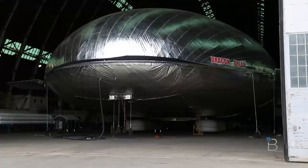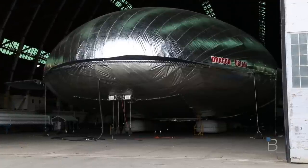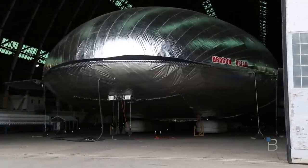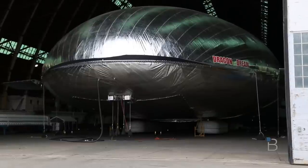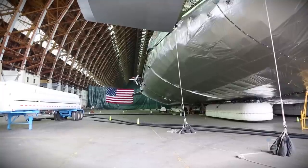This vehicle here is 270 feet long, 100 feet tall, and 75 feet wide. Its envelope volume is roughly 700,000 cubic feet. The dry weight of this vehicle with no helium in it weighs roughly 36,000 pounds.